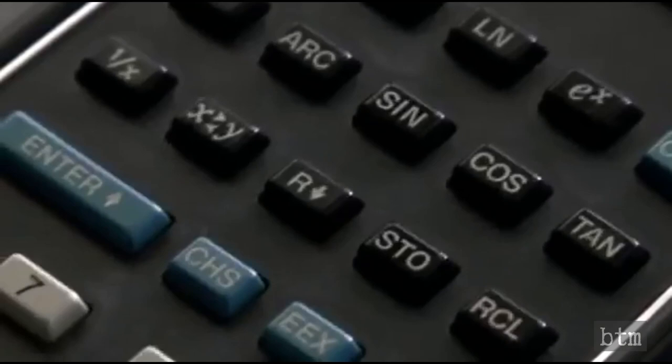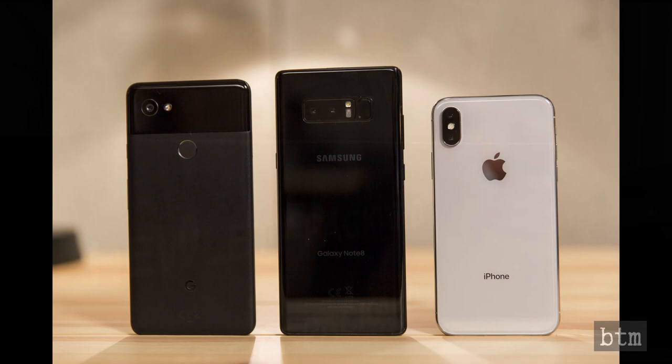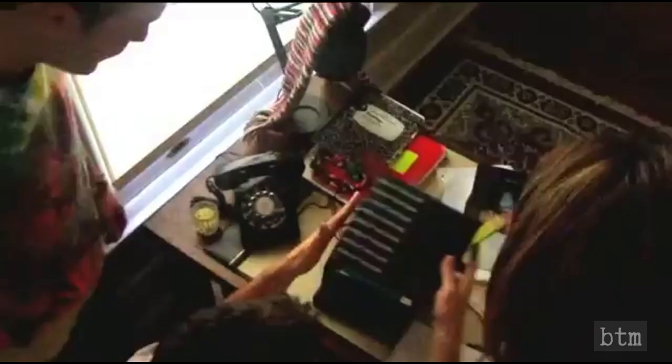If you were born after 1970, it is likely you are completely unaware that handheld electronic computing devices were not available before 1972. All types of handheld electronic devices — iPhones, Galaxies, PDAs, MP3 players, Nintendo Switches, just to name a few — are descended in some fashion from Hewlett-Packard's revolutionary HP-35 scientific calculator released in that year.